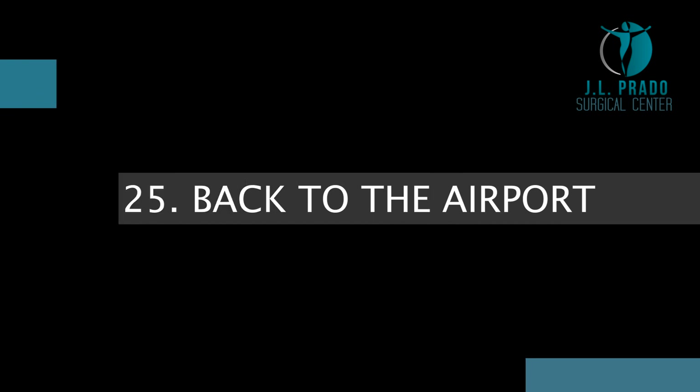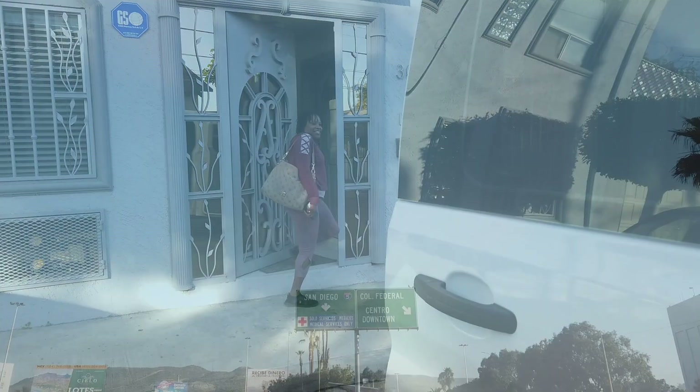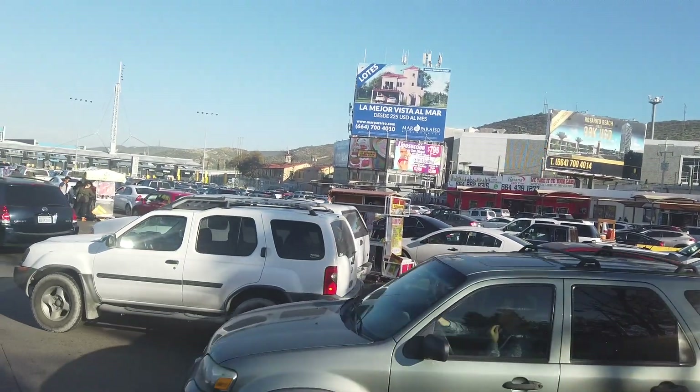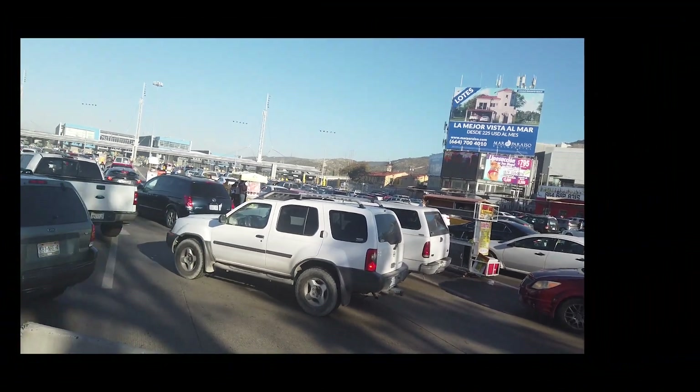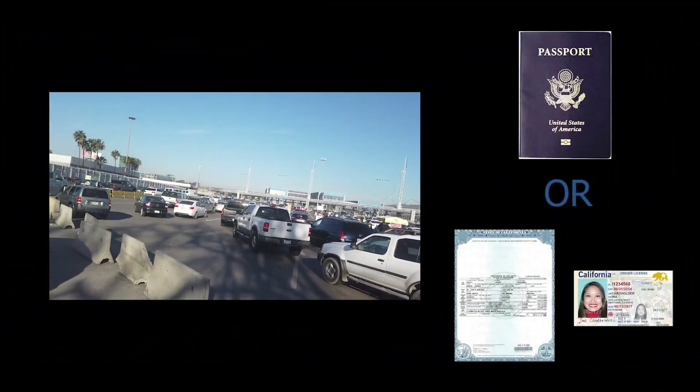Back to the airport. Our driver will pick you up at the recovery house to take you back to the San Diego International Airport. You will cross the border to the United States, so you need a passport or a birth certificate with a valid ID like a driver's license. I hope this video has cleared your doubts from beginning to end. And remember, if you have any other questions, don't forget to contact your coordinator.